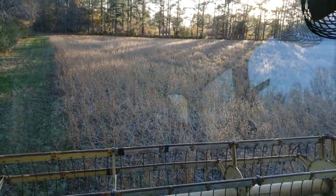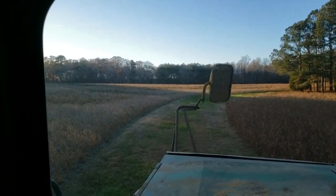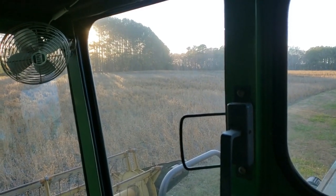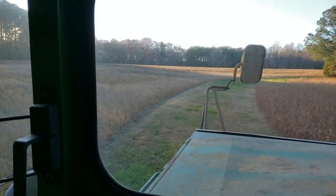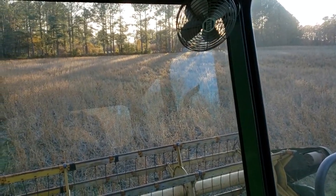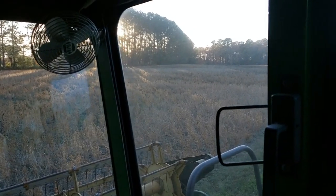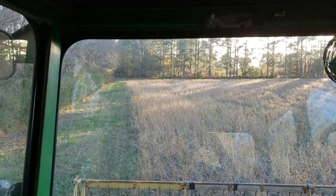Here we are — this field right here is the six-acre field and it's a disaster this year. Got big bare spots in it where the seed just didn't come up. When we planted it we got rain all the time and I think they drowned. But I'm going to skate around the bare spots and go get the beans that are in the spots.